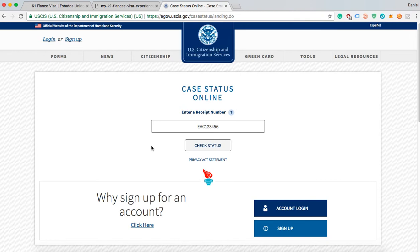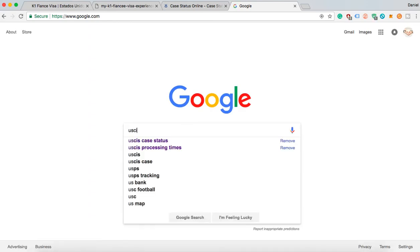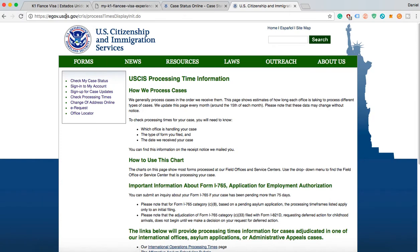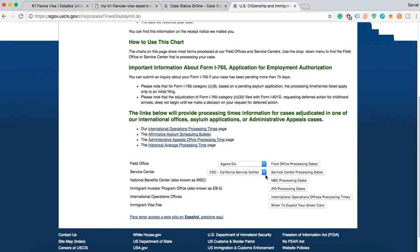To get more of an idea in terms of timeline, I also use the USCIS website — this would be my second tip. If you can't remember the link, just go to Google and look up 'USCIS processing times,' then click on that first link and make sure you're on the USCIS website. This is what the page will look like. You can click on 'check processing times' on the left, and if you scroll to the bottom, this is where you can start to see a timeline of actual dates of applications that are being processed.